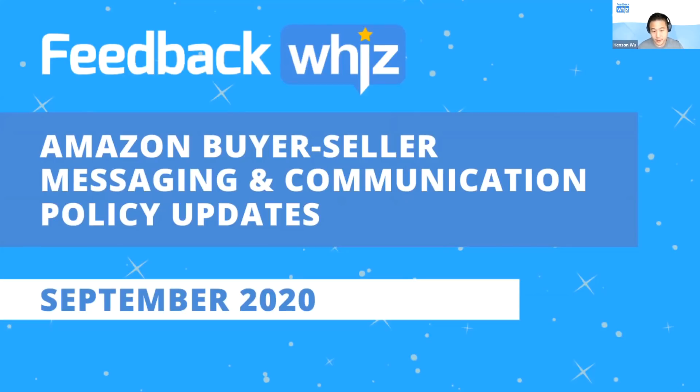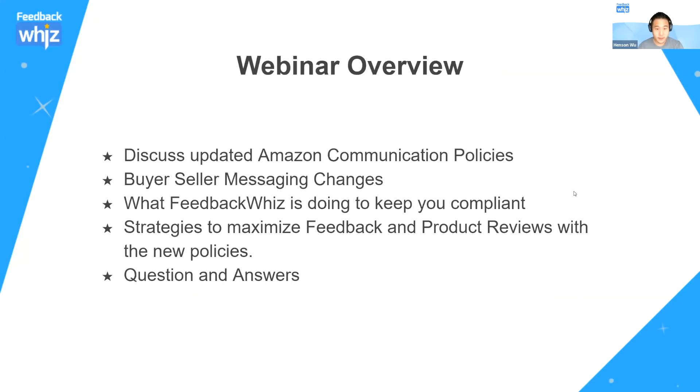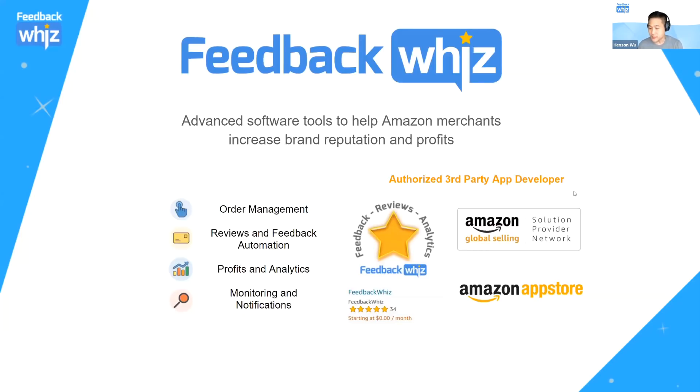Hey everyone, thanks for joining. We're going to go through some of the buyer-seller messaging communication updates that Amazon released last week, and then we're going to have a Q&A at the end. Before we start, for anyone not familiar with FeedbackWiz, we're a software tool service provider for Amazon sellers, and our goal is to help increase brand reputation and profits.